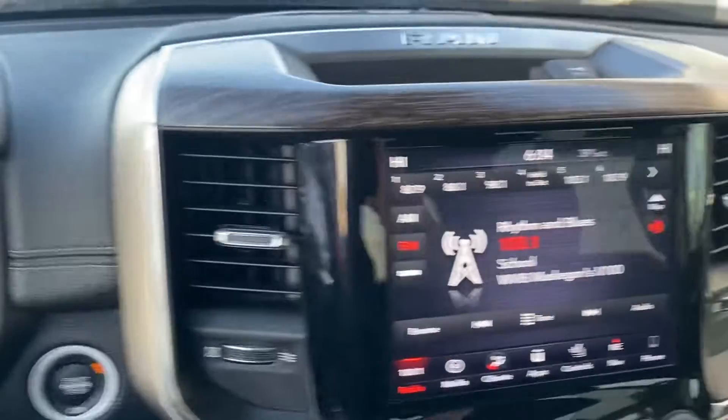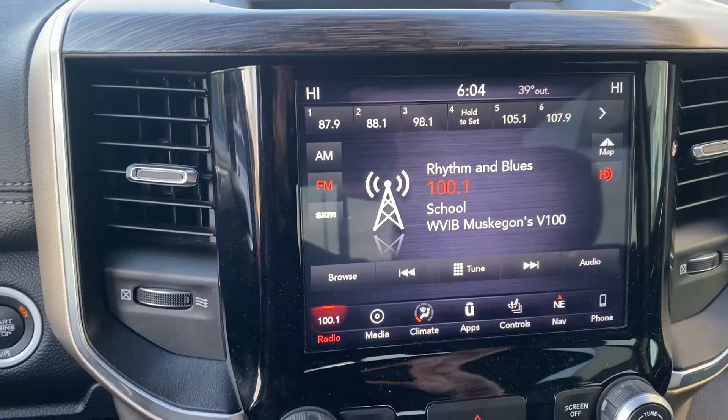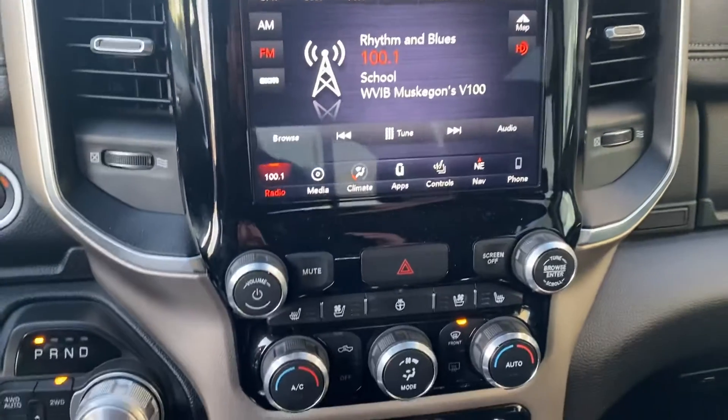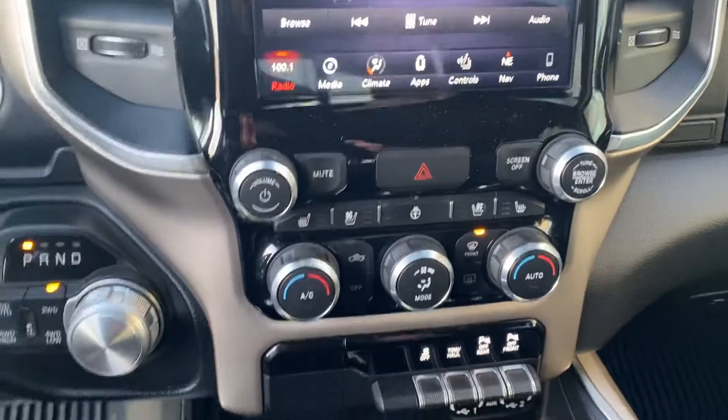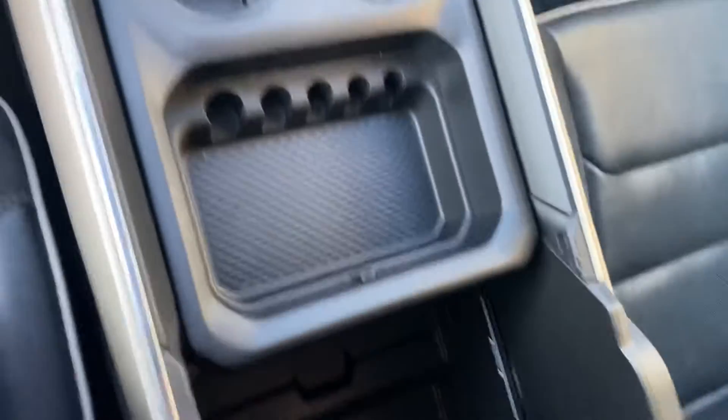Let's take a step inside. We have your instrument cluster, which is fully customizable, Bluetooth hands-free calling, voice recognition, cruise control. We have your touchscreen display, heated and cooled seats up front, heated steering wheel, navigation built-in, dual zone climate control, a couple more USBs, and there's a lot of storage space in the center console.